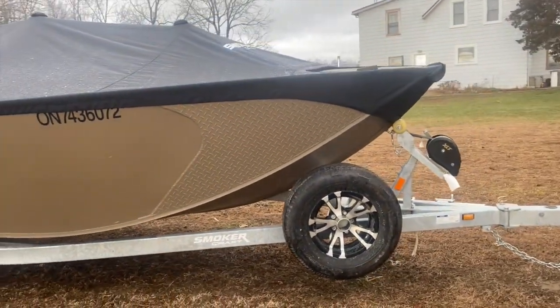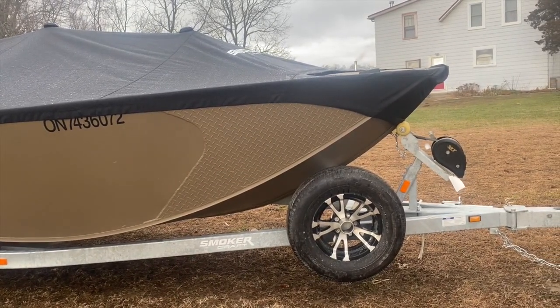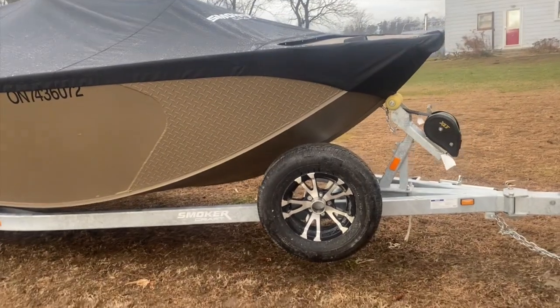Spare tire matches the rim very closely. It's pretty sweet looking. Awesome.